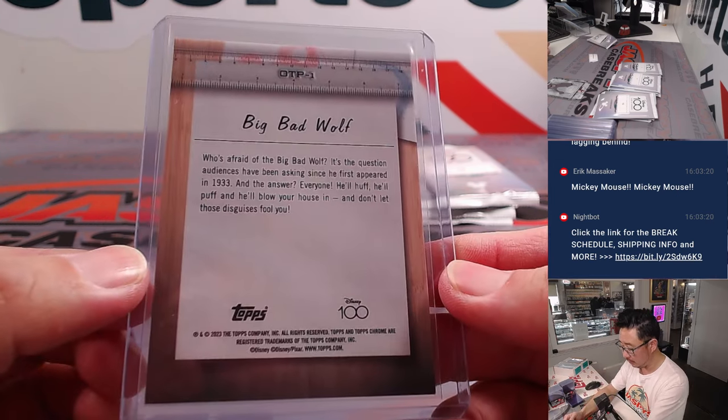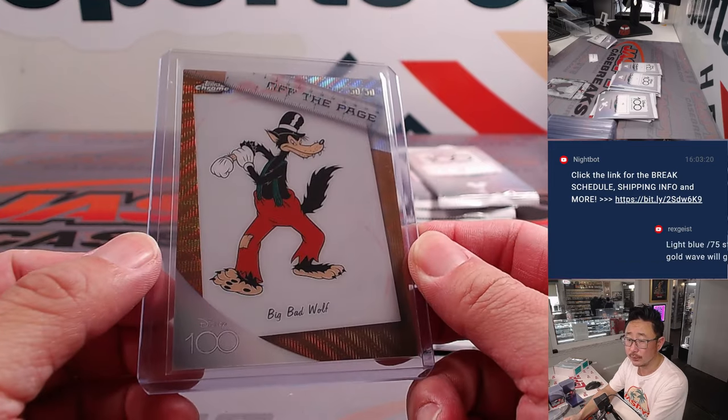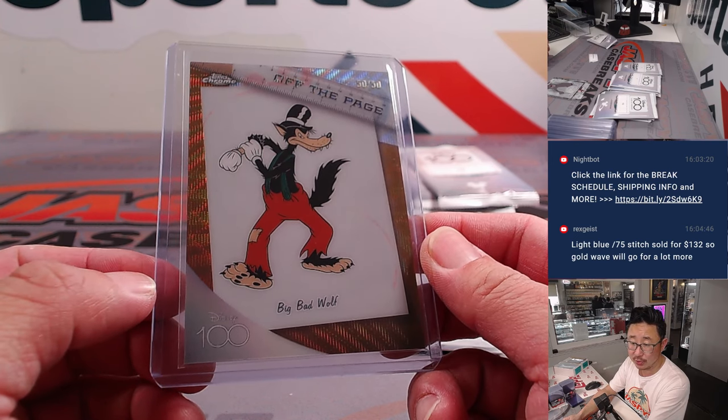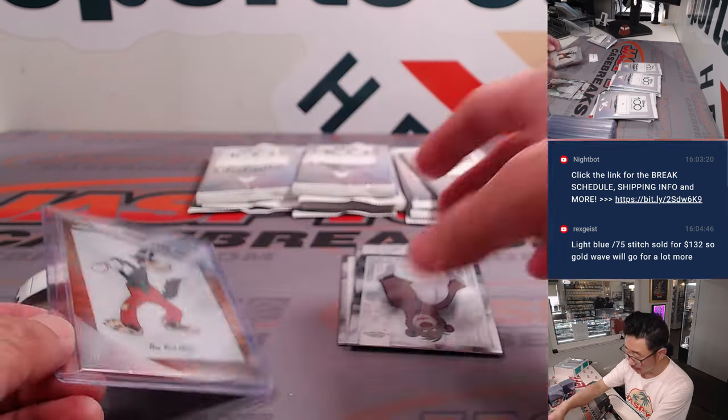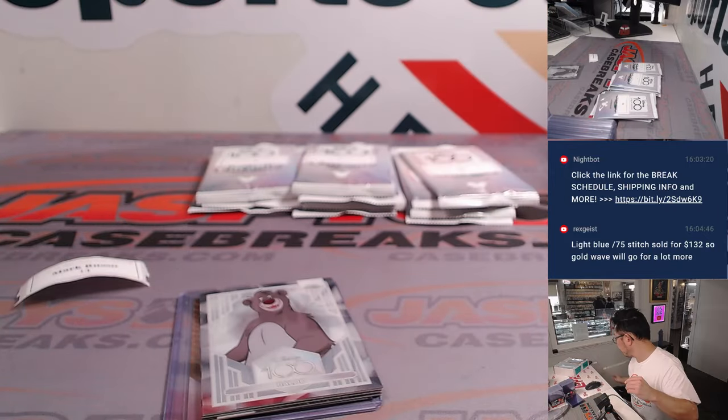Who's afraid of the Big Bad Wolf? Wow, light blue, out of 75 — Stitch sold for $132. So that gold wave could be even more. Nice, Mark. Thank you for getting in.